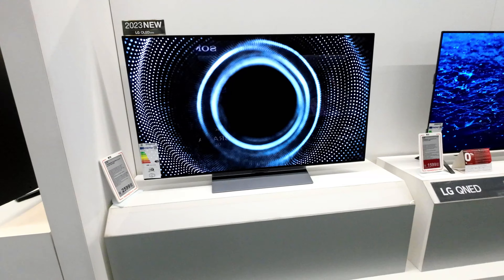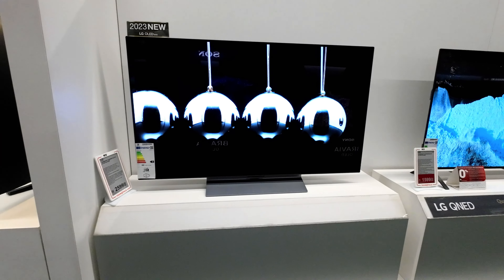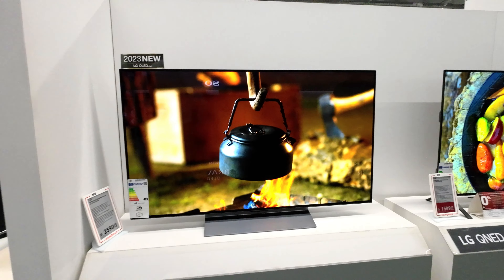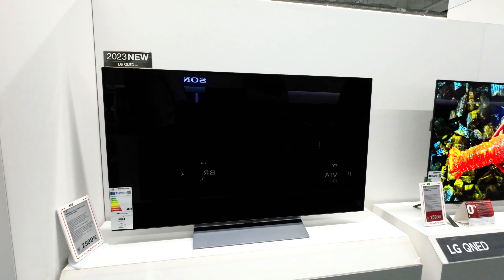Sports enthusiasts will find their experience elevated to a whole new level. A personalized sports alert keeps you up-to-date with your favorite teams, and match schedules are easily accessible from the home screen. With the Alpha 9 AI processor 4K Gen 6, watching two games at once with multi-view becomes an immersive, stadium-like experience that only LG OLED can deliver.